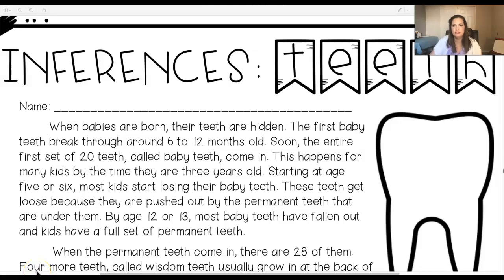Good morning, boys and girls. This is day two of your week six packet. We are going to be talking about inferences today and your teeth. Let's go ahead and read about teeth.